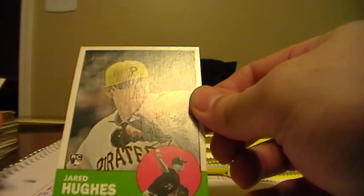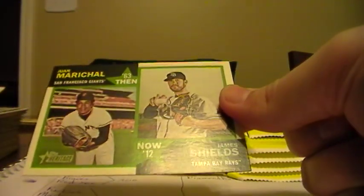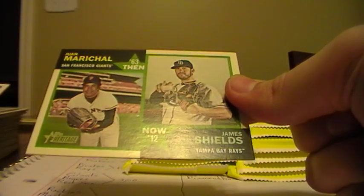Jared Hughes, rookie for the Pirates. Here's a Dodgers card. Matt Downs, Astros. Casey Janssen, Blue Jays. Jason Werth, Nationals. David Price, Rays. Here's a duo card of Juan Marshall and James Shields - so this will go to the Giants. Peter Bourjos, Angels. Ryan Doumit, Twins.